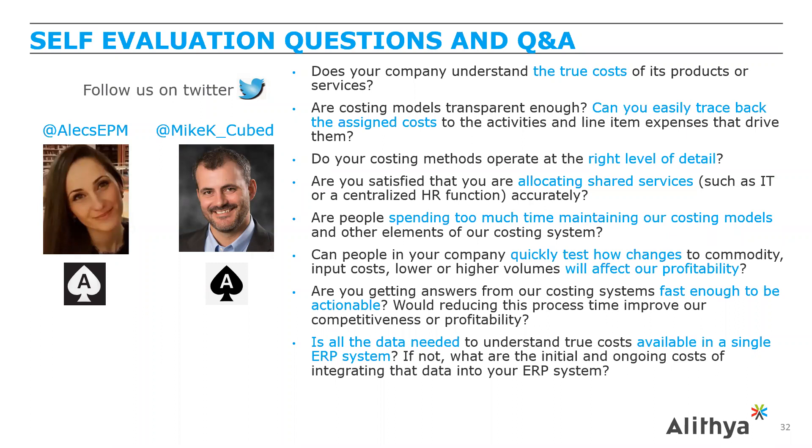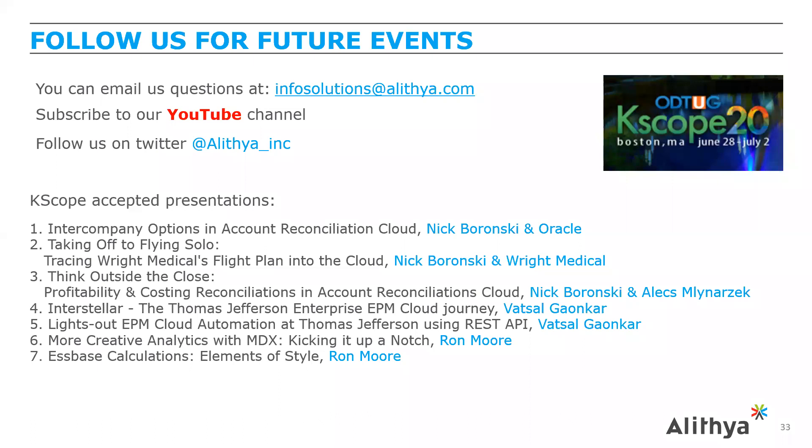Thanks to Mike and Alex for the comprehensive presentation. Questions can be emailed to infosolutions at aletheia.com for a response. Visit Alethea's YouTube channel to view recordings of previous webinars including this one. For the upcoming KSCOPE conference in June, Alethea has several speaker presentations — visit the event page on the website, and use discount code ALI20 to receive a $100 discount off registration. We hope you gained insight from today's webinar; please visit the website to register for upcoming webinars and follow on social media for alerts about upcoming events.